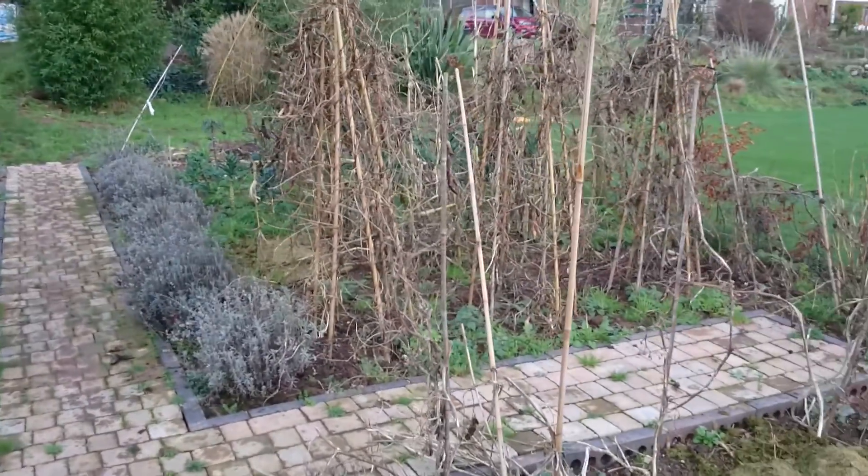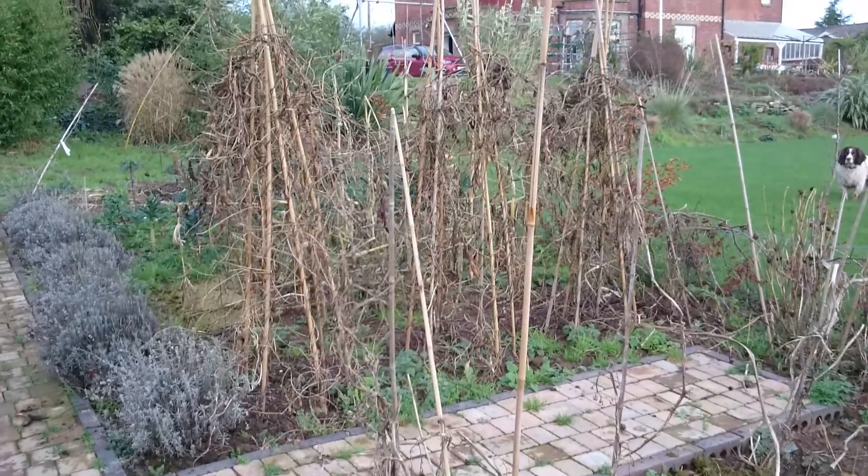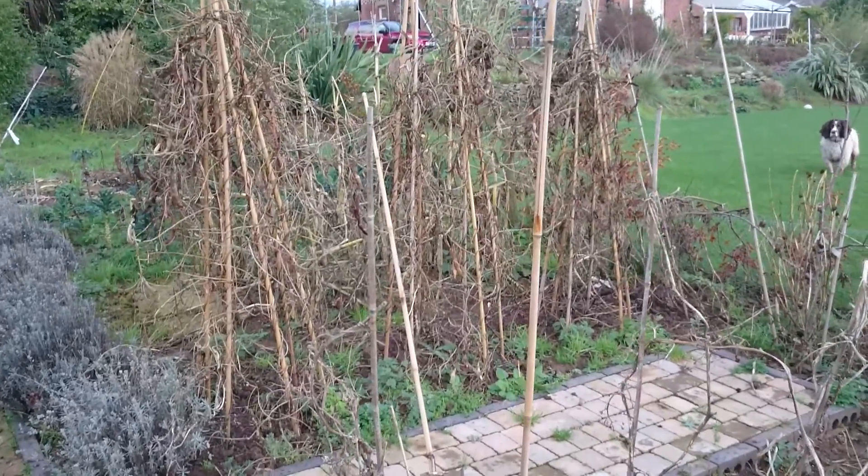So today I'm going to remove my runner beans and sweet corn. Once I've done that I'll show you the area.